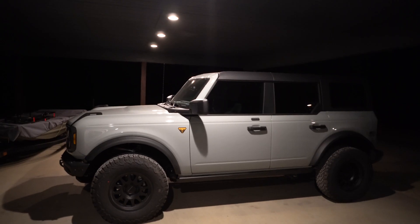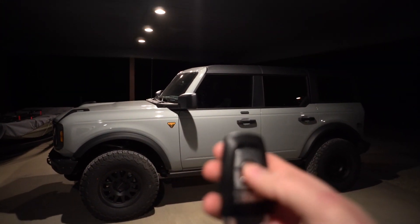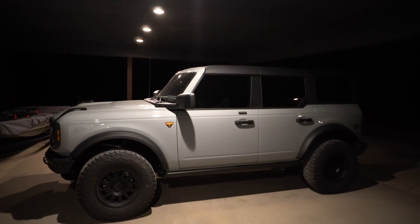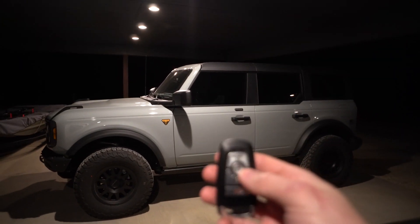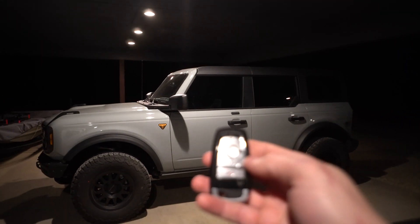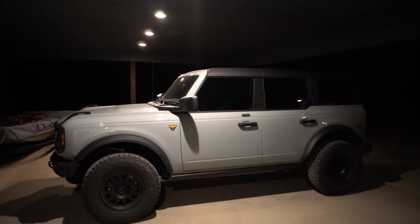Real quick — I did find out on the Bronco forum that you can just hit the lock button once and that'll lock the Bronco without it sounding the horn. I'm used to most vehicles where you hit it twice and there's that horn. So if you don't want to hear it, hit it once, you see the lights flash, and that means it's locked.